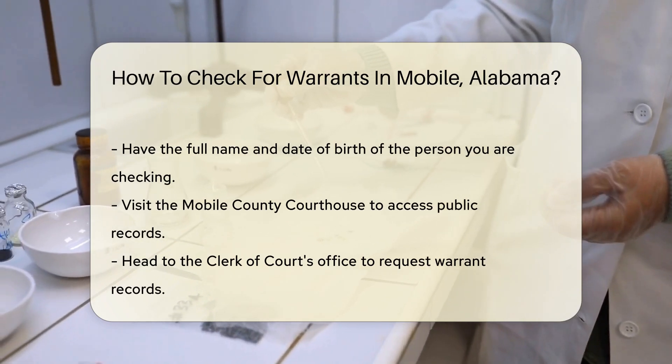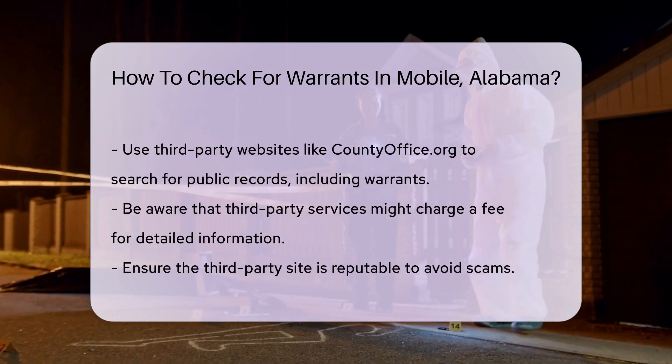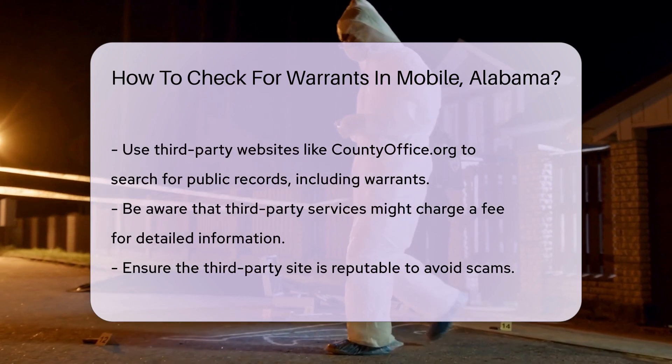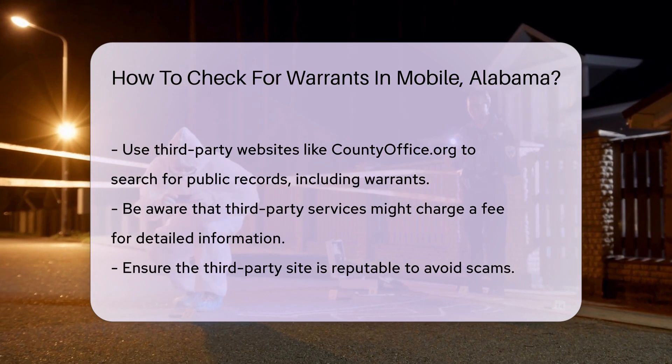If you prefer a more private search, you can use third-party websites that compile public records. Websites like countyoffice.org offer access to various public records, including warrants. Keep in mind that some third-party services might charge a fee for accessing detailed information.